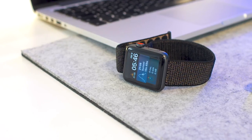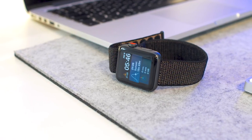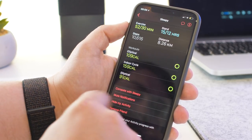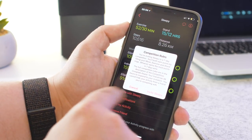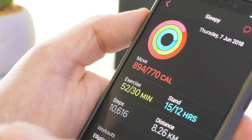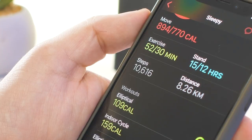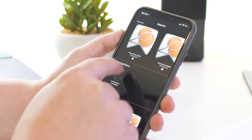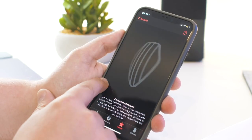Let's kick things off with updates to the activity functions. The first new addition for WatchOS 5 is competitions. It makes fitness more competitive by allowing you to challenge your friends to close rings over a 7-day period. Throughout the whole competition you receive notifications to tell you how your opponent is getting on, and the winner is whoever gains the most points — they'll receive an animated award, the same way you do when you complete a challenge.